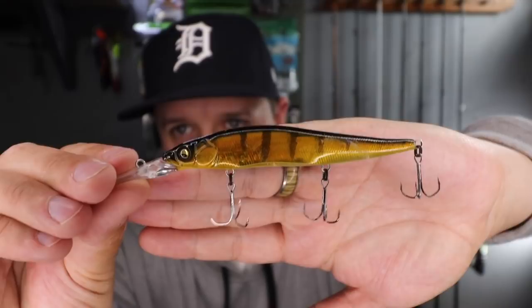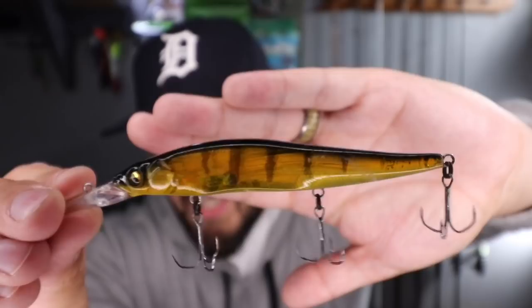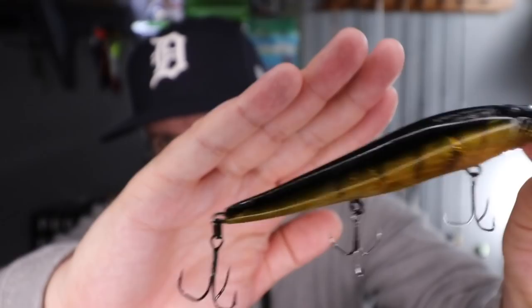You can tell from this jerkbait — some of these hooks are mangled, I had to bend some of them back in place. You can see the back of the lure has teeth marks and stuff all over it. It was just the tasty perch minnow they wanted — it was in their strike zone and they just crushed it.